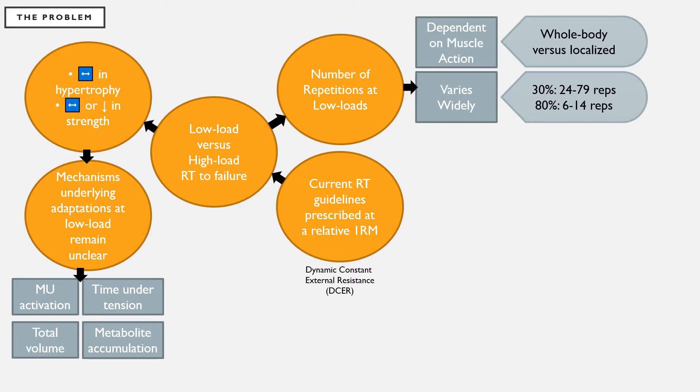One thing that may drive these adaptations is the number of repetitions completed at low loads. This is typically dependent on the muscle action — whole body exercises typically result in fewer repetitions completed compared to more localized muscle actions. In addition, the repetitions completed vary widely; for example, at 30 percent anywhere from 20-25 to 79 reps completed, while at 80 percent it's anywhere from 6 to 14.